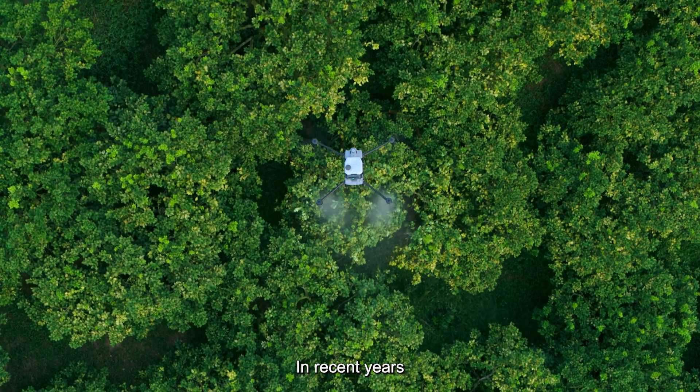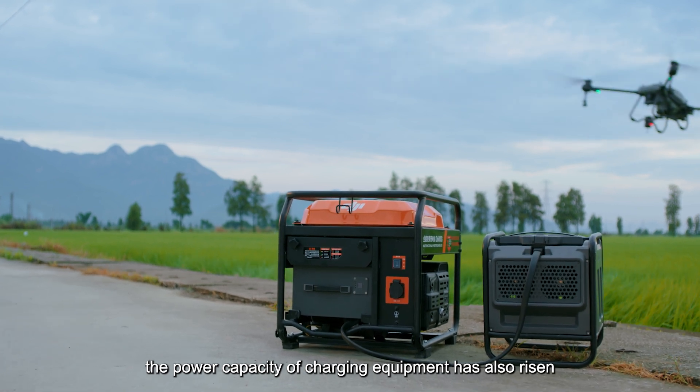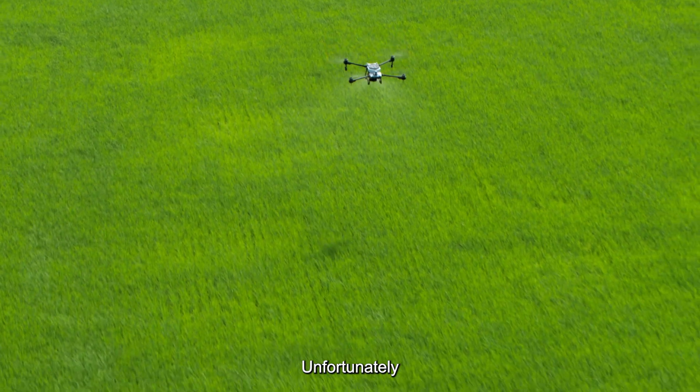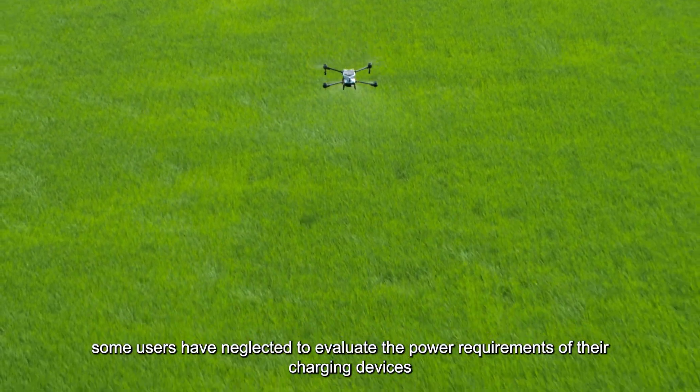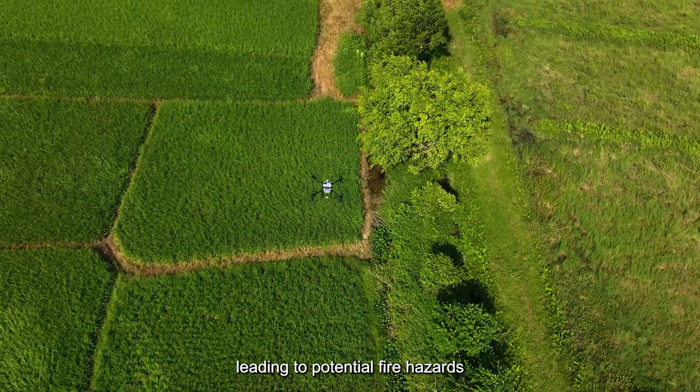In recent years, with the increasing weight carried by drones, the power capacity of charging equipment has also risen. Unfortunately, some users have neglected to evaluate the power requirements of their charging devices, leading to potential fire hazards.